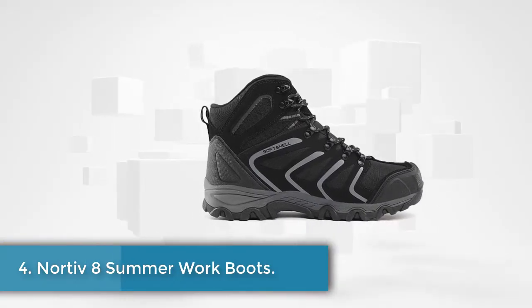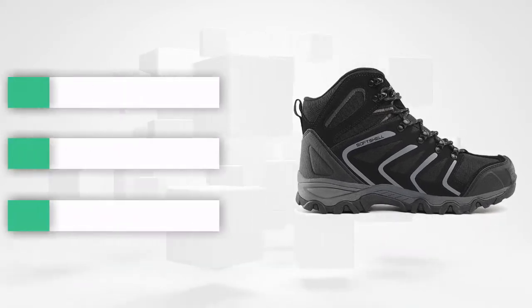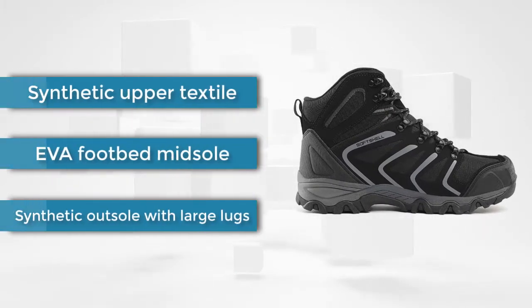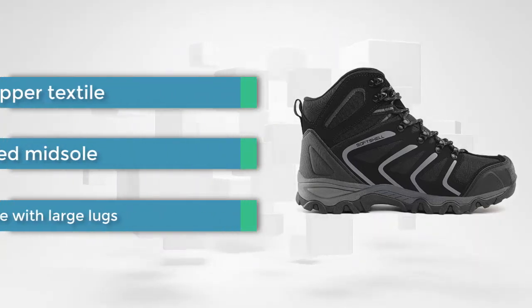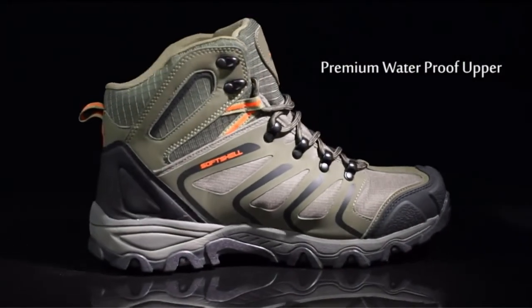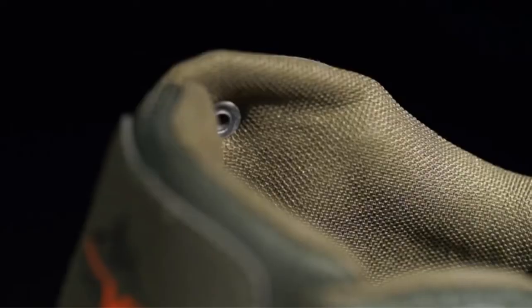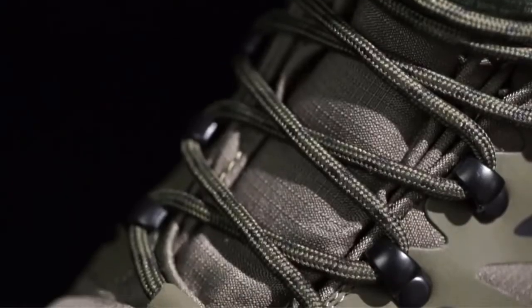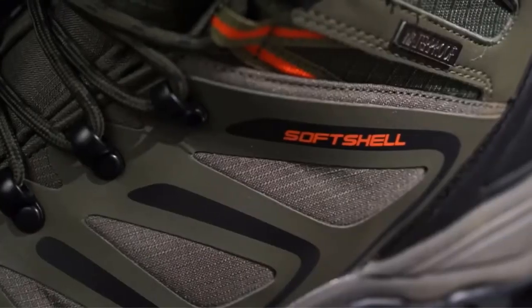At number four, the Nortiv 8 summer work boots. This work boot gives you a modern design while providing the best features for outdoor adventure. It has a low profile for an easier way of getting your foot in, along with a padded tongue and collar for smooth wear on and off. People with narrow feet will not regret choosing this shoe, and its standard lacing mechanism works well for adjusting tightness.